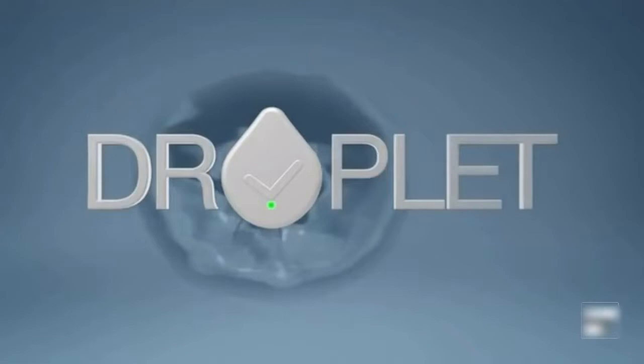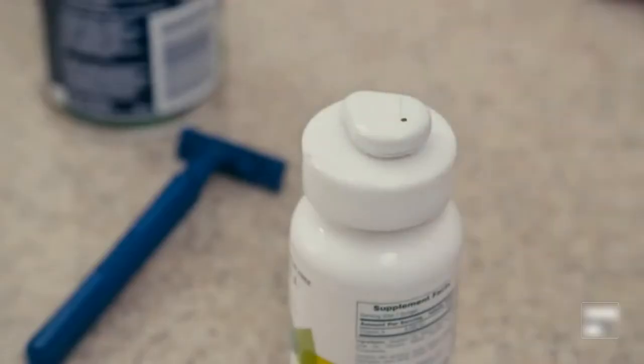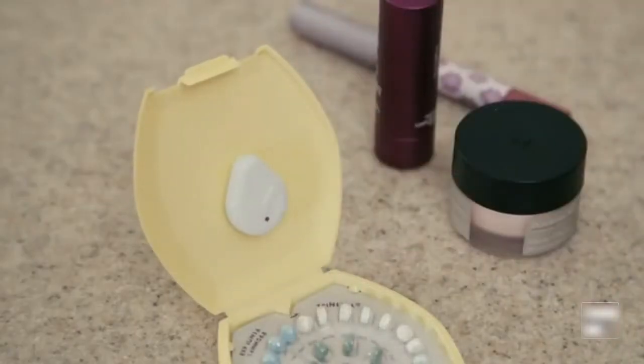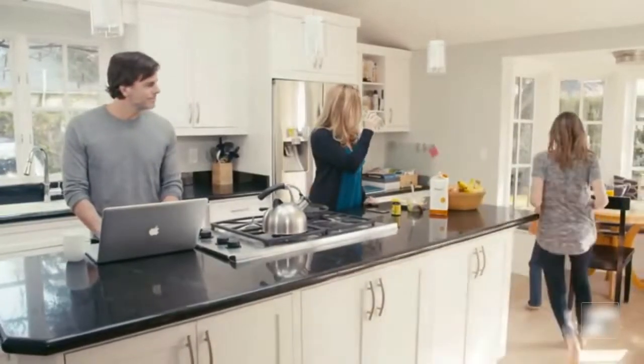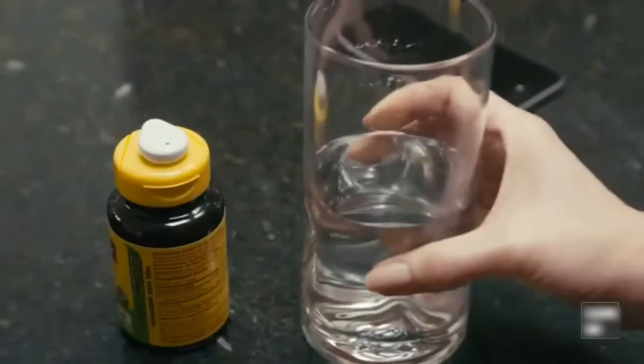This is Droplet, a simple button you can attach to anything, designed to make your life easier. Droplet is a better way to remember things and lets you track the activities that are important to you.